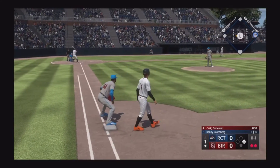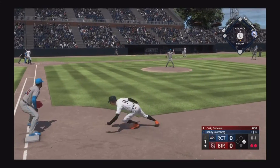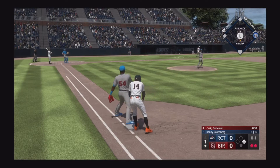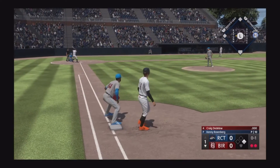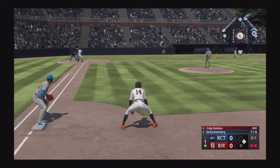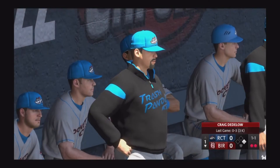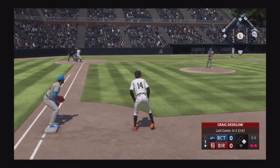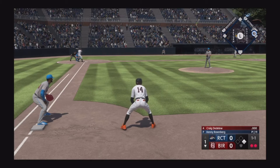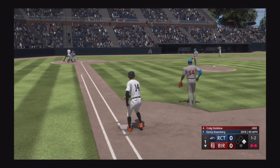Man at first, number 11 now at the plate. Pickoff throw — Mitchell dives back in safely. On the 0-1, there's a ball. If he's going to steal second you want him to go early in the count, that way he's not a distraction to the hitter at the plate. Go ahead and get it out of the way so the hitter can focus on the pitch. Next offering is in for a strike.